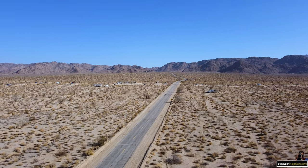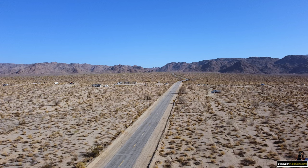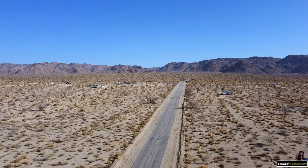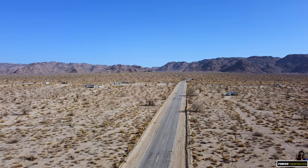While that concludes this series of Joshua Tree National Park, I hope you enjoyed it as much as I did. Thanks for watching, and we'll see you next time. Bye bye.